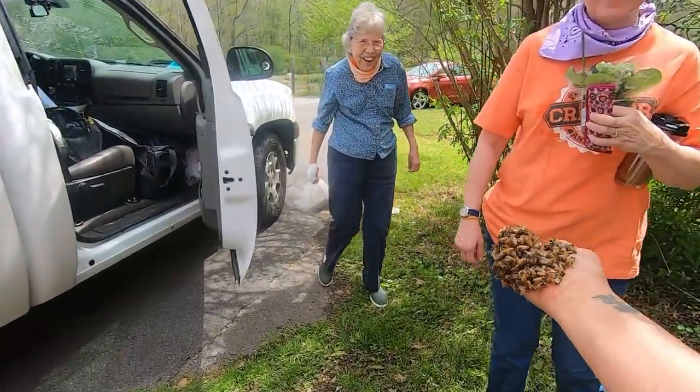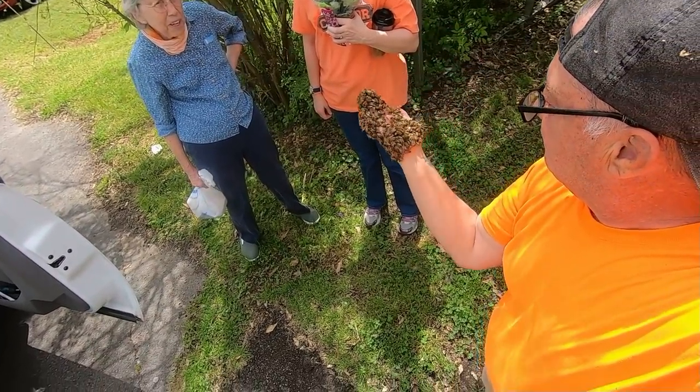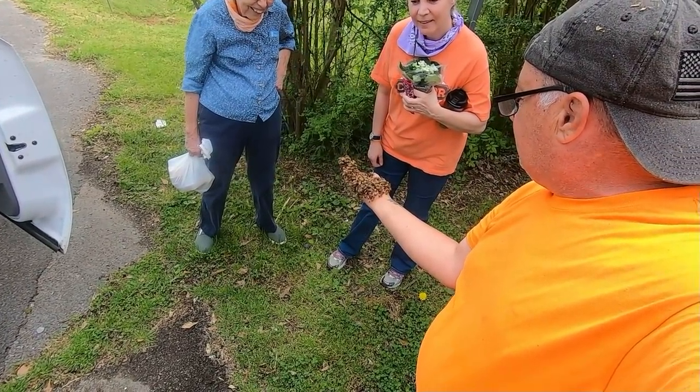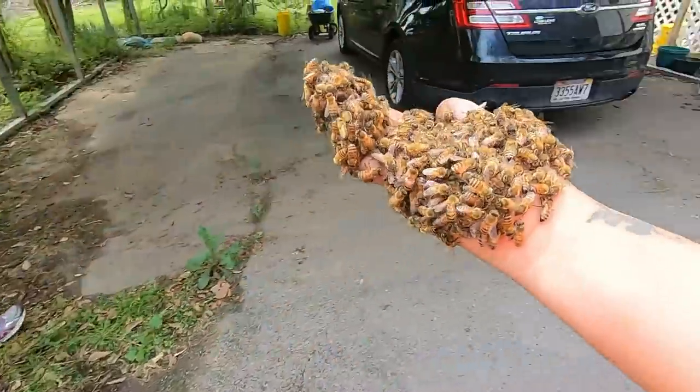What do you think about that — isn't that beautiful? I've got to get these girls back over there into the tube. When you get your stuff set, come and see me. Alright, here we go.